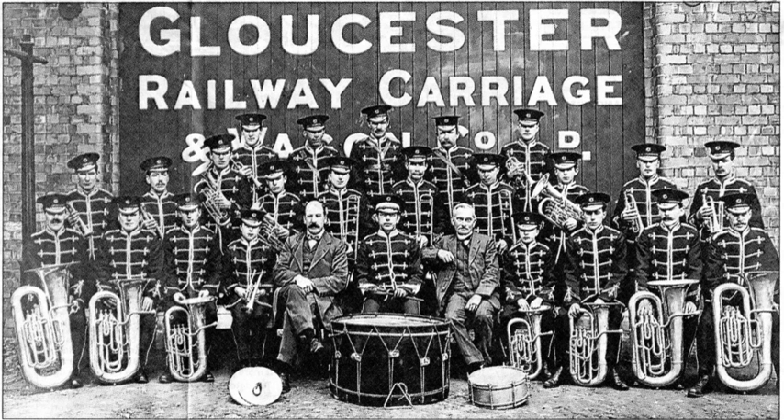The company's records are held at the Gloucestershire Archives under reference D-4791.